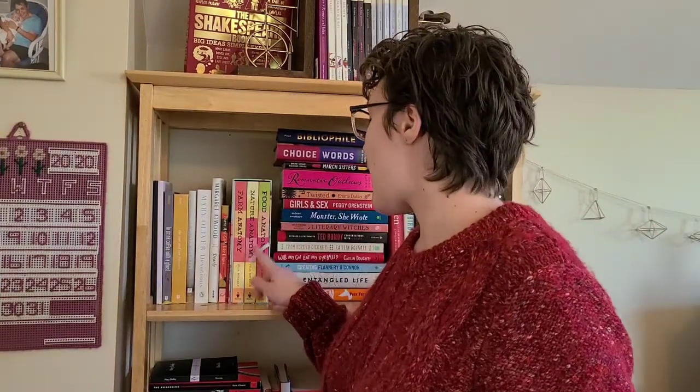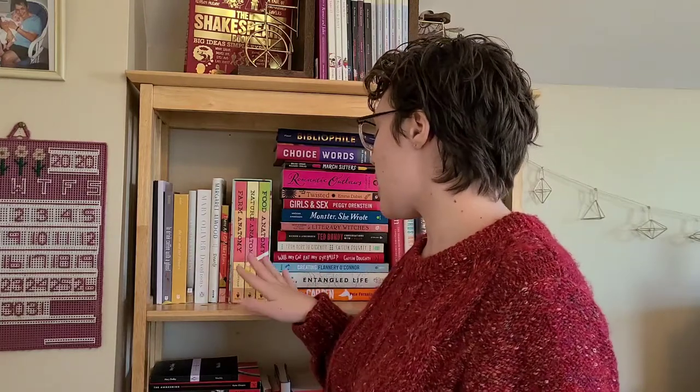Moving over here, I have this box set that I just got for Christmas — these are beautiful illustrated compendiums of different subjects. I have a food one, nature, and farm. Those are really beautiful and I intend to use them later when I homeschool my kids, so I'm excited to have those.